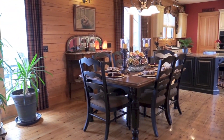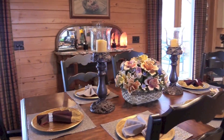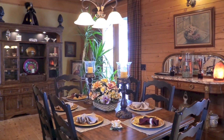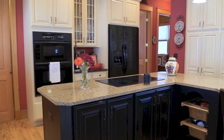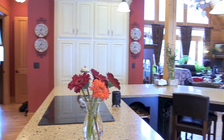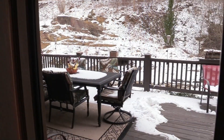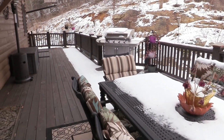Serve a delicious meal in the formal dining room. The gourmet kitchen has a large granite serving bar and island with quality appliances and fixtures and custom cabinets with plenty of storage. French doors off the living and dining areas lead to the wraparound decks.